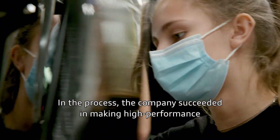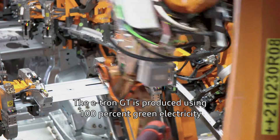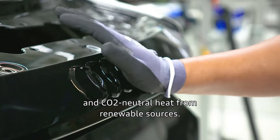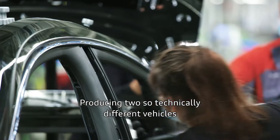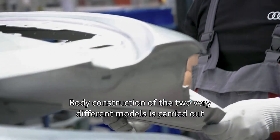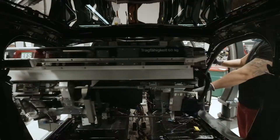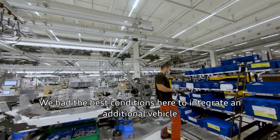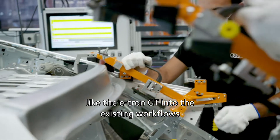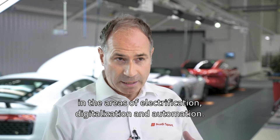The company succeeded in making high performance and environmental awareness go hand-in-hand. The e-tron GT is produced using 100% green electricity and CO2-neutral heat from renewable sources. Producing two so technically different vehicles on one assembly line is unique in the group. Body construction of the two very different models is carried out separately, but assembly takes place together on one line. We had the best conditions here to integrate an additional vehicle like the e-tron GT into existing workflows, and at the same time acquire new competencies in electrification, digitalization, and automation.